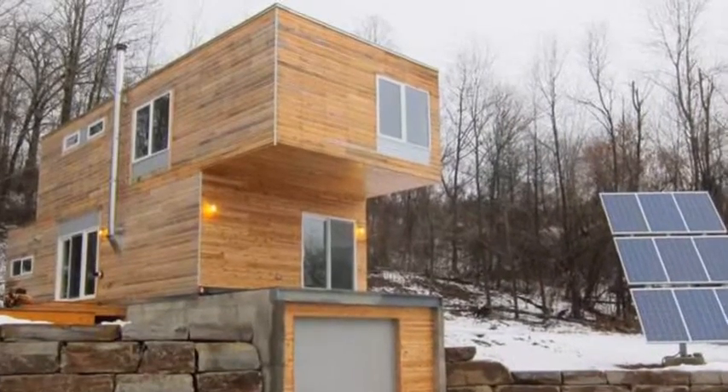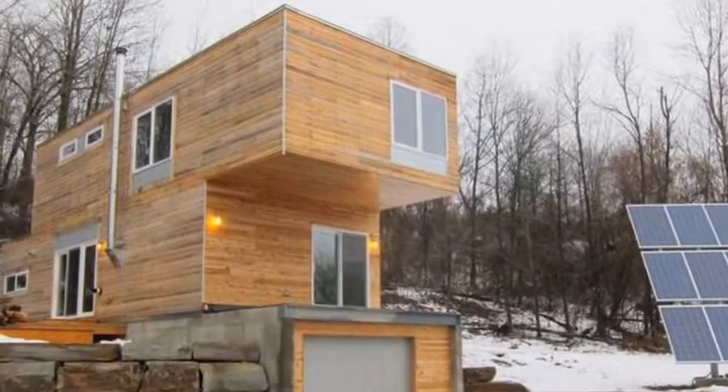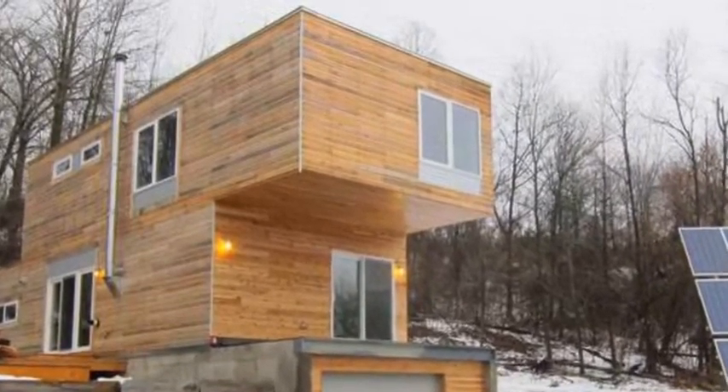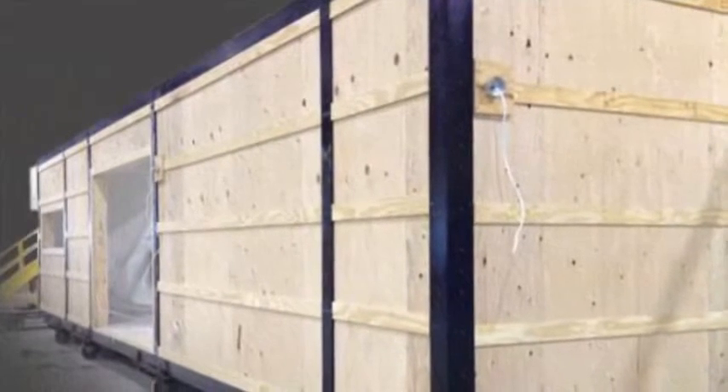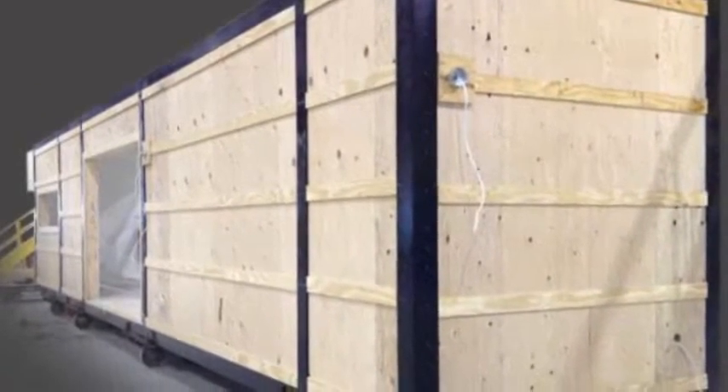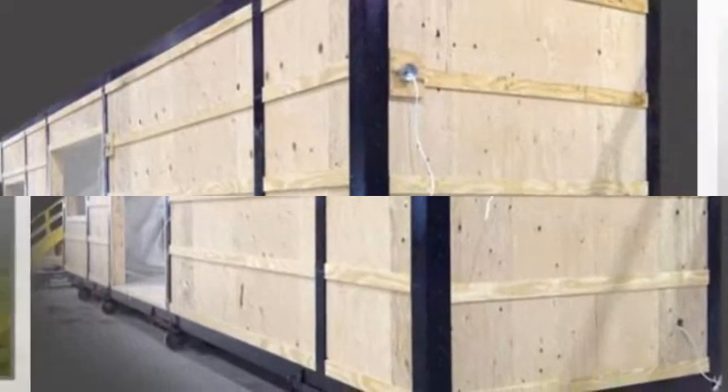Shipping containers are wonderful things for shipping. They are part of an elaborate and extensive infrastructure for moving goods cheaply and efficiently that has revolutionized world trade. They are also all the rage among designers and architects who have been converting them into housing, with varying degrees of success.